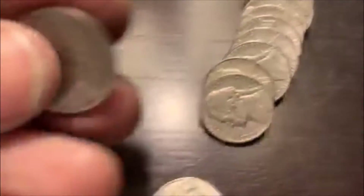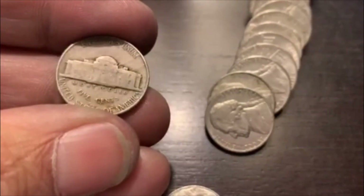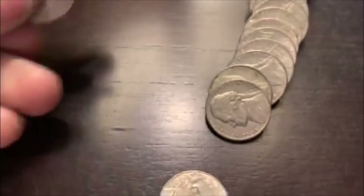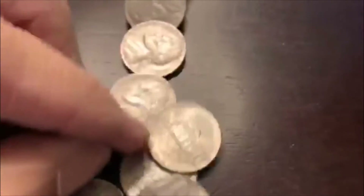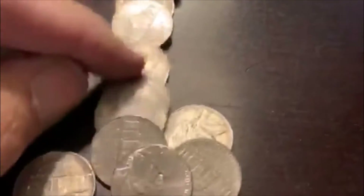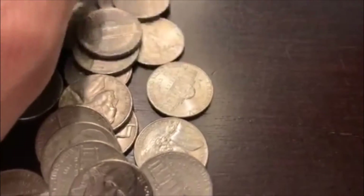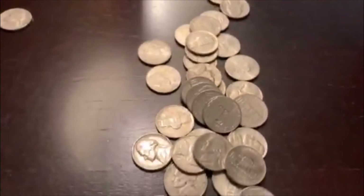Alrighty guys, we're on roll 47. Right there you can see one poking its head out. We got a 1940 — looks like there's some damage there. I think it's just a 40 Philadelphia. Let's thumb through here real quick and see if we got anything else. It does not look like it. Alright guys, we got three rolls left. We'll bring you back.